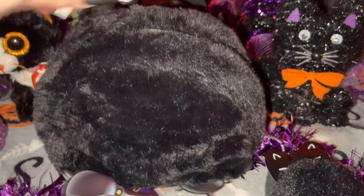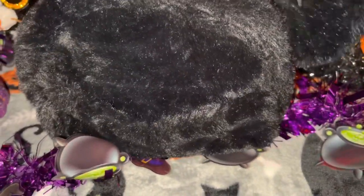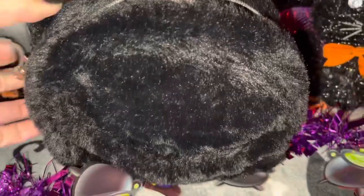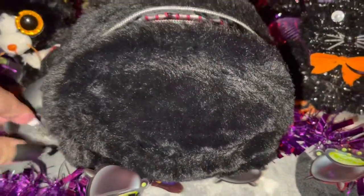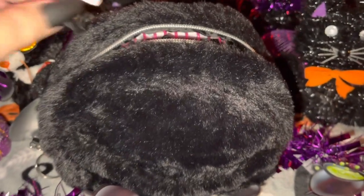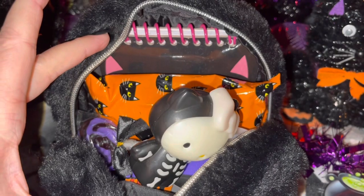So let's go ahead and get it unzipped so I can show you all the goodies on the inside. Here's a little overview of all the cuteness inside.